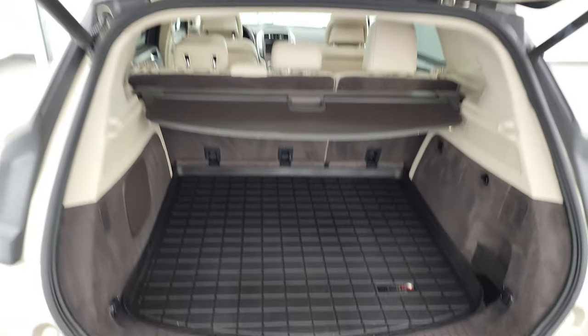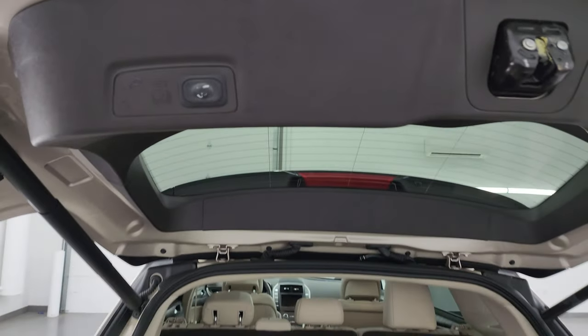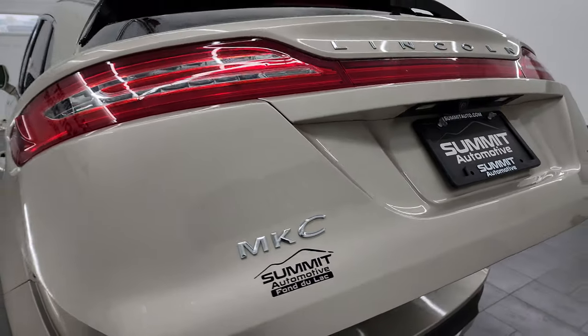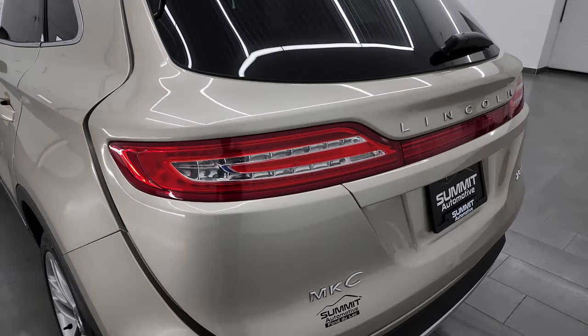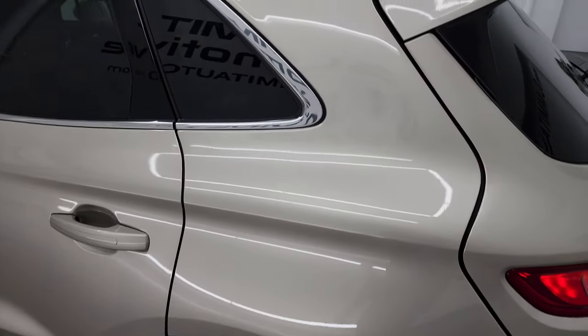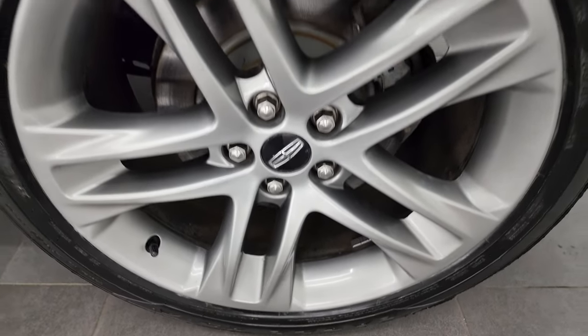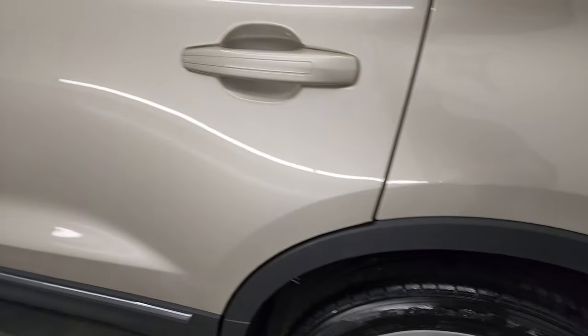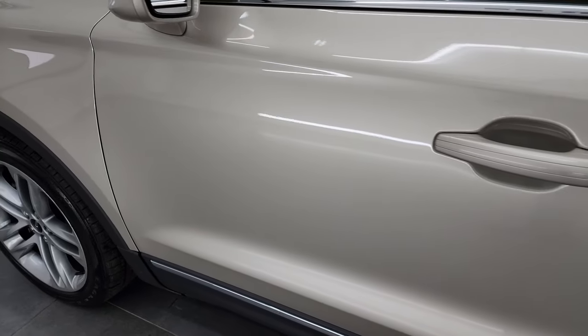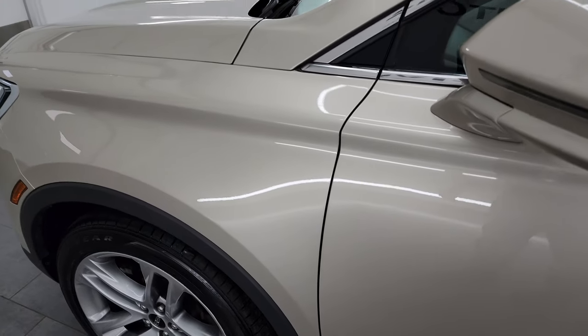There's a WeatherTech floor mat back there, and to fold the seat down you press that button and it comes on down. The rear quarter looks great, and the back wheel is in nice shape as well. Down the rest of this side the doors look really good — I didn't see any dents or dings. Very nice and clean.